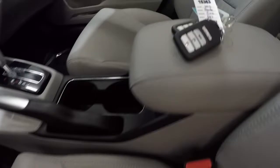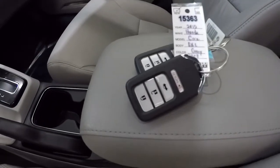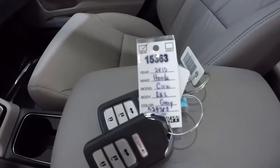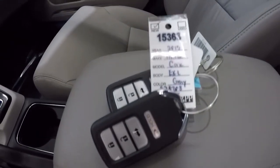It comes with two key fobs. This car was originally purchased new here — you can see the white key tag they use for new cars that come in from the Honda factory. It was sold back in 2015 and has since been traded back in on another Honda.